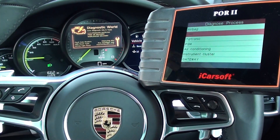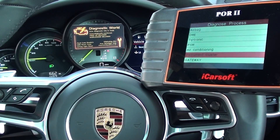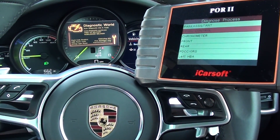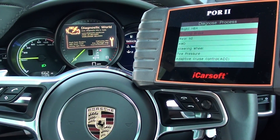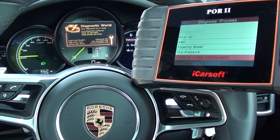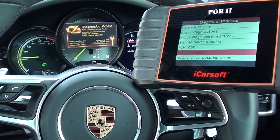So we've got airbags, DME which is the engine, tiptronic, PSM, air conditioning, instrument cluster, gateway, park assistance, level control, chronometer, front and rear, PDCC, parking brake, all wheel drive, steering wheel, tire pressure, cruise control, external lamp, high voltage battery, power steering, and air conditioning compressor.